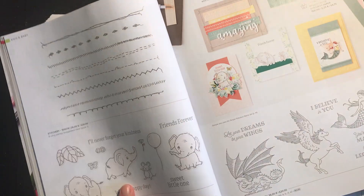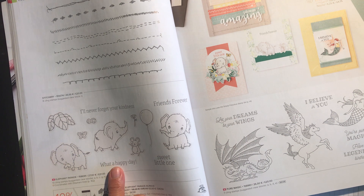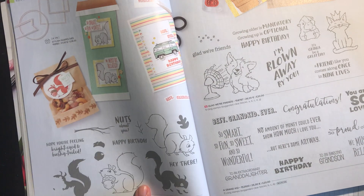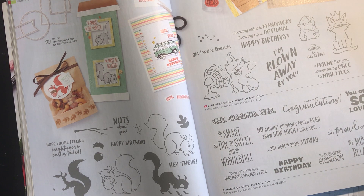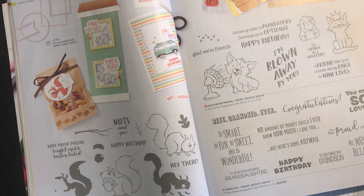Elephant Parade has been a popular set with my customers and is reduced from £21.00 to £17.85. And this time of year you might like to think about Nuts About Squirrels — it was only £16.00 originally and is now £13.60 for 24 hours.